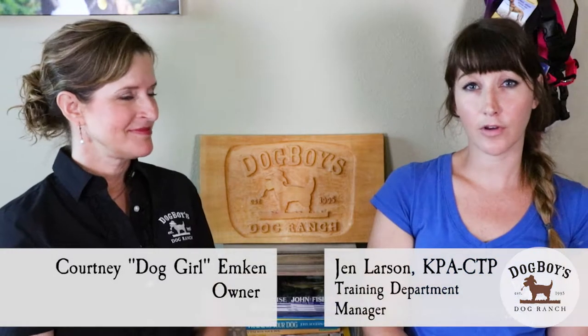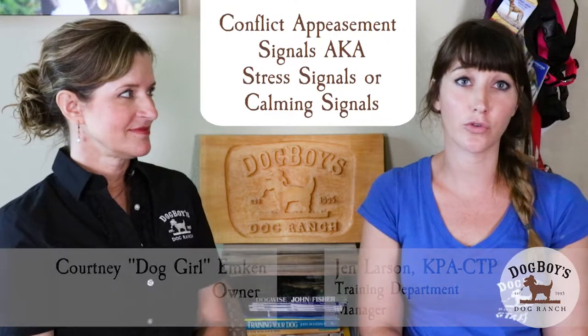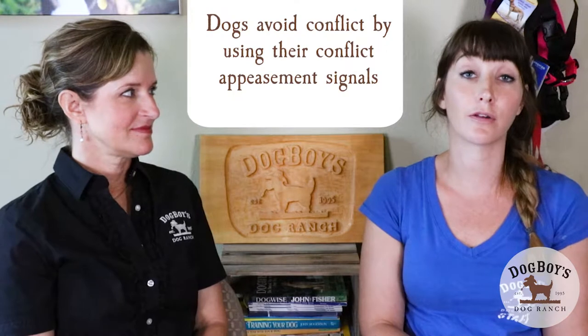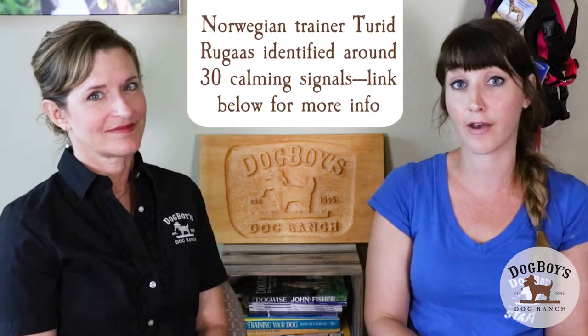Conflict appeasement signals are often also known as stress signals or calming signals. Dogs are a really social species and they've evolved to avoid conflict wherever possible. They do that through these conflict appeasement or stress signals — ritualized body movements or sounds to avoid conflict with us and with other dogs. There's an amazing Norwegian trainer named Turid Rugaas who years ago wrote a book called 'On Talking Terms with Dogs,' where she identified about 30 of these signals.